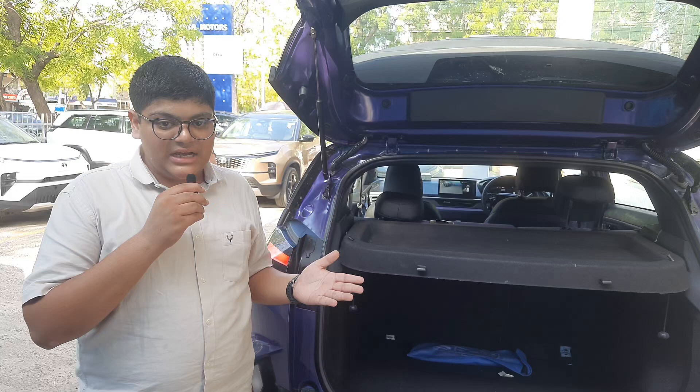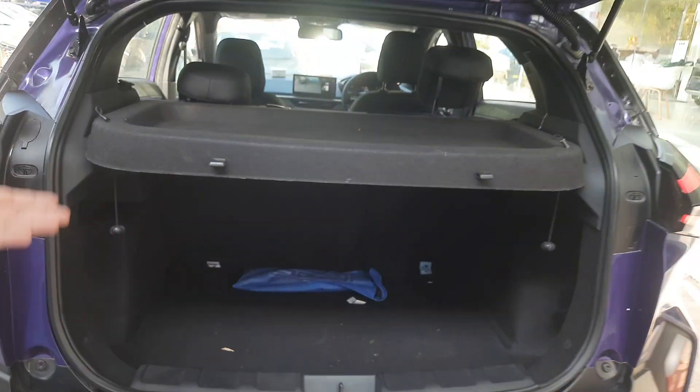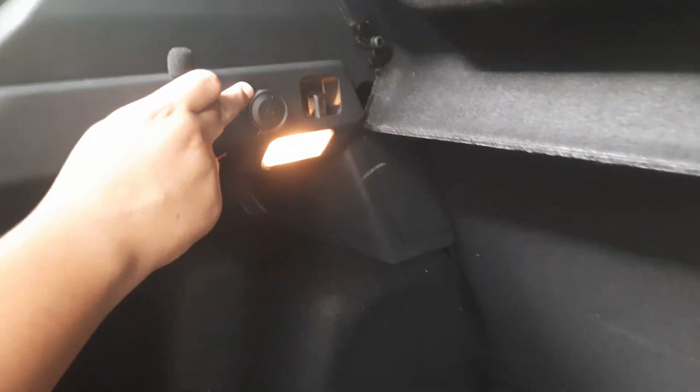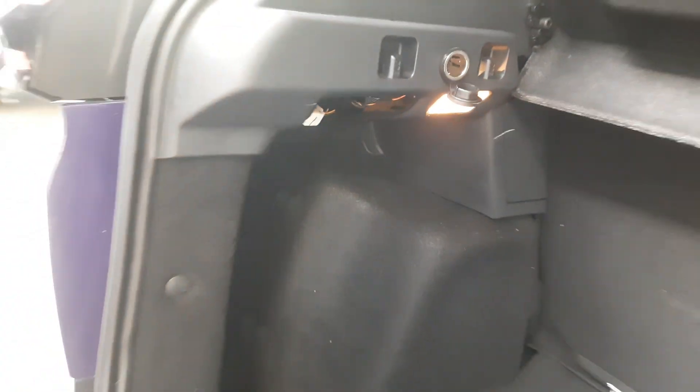When we come to the boot of this car, we first notice it has a huge boot space with a capacity of 382 litres. We also get a 12-watt charging socket and a rear light in the boot area.